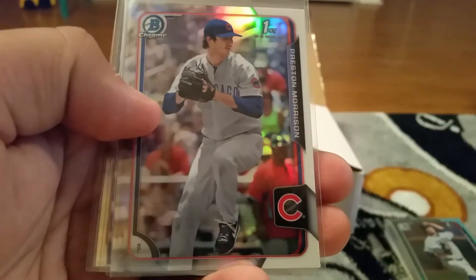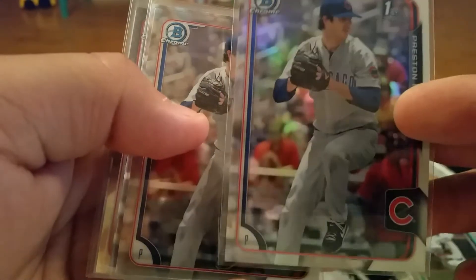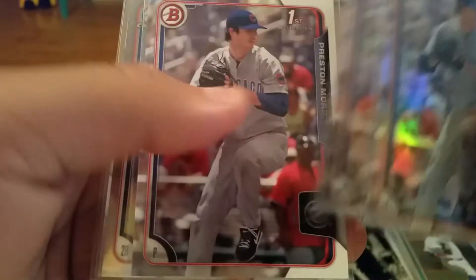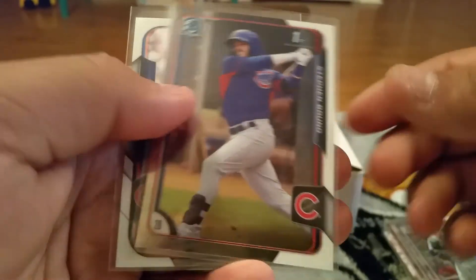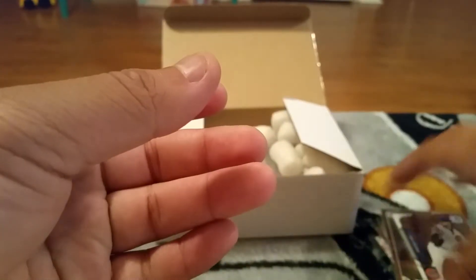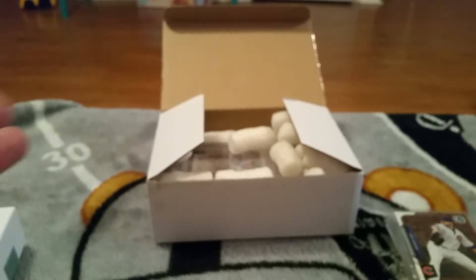And a Ryan Kellogg paper - started me off on the rainbow, appreciate it bro. Preston Morrison and this one also is a refractor - Preston Morrison chrome and the paper. Then we have a Steven Bruno chrome and a chrome John Lester. Appreciate that very very much - I did not have absolutely any of those cards, so thank you.